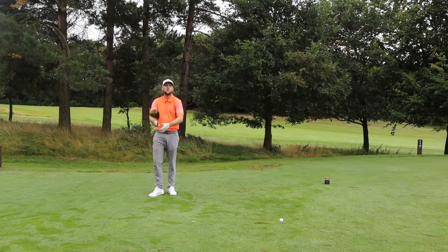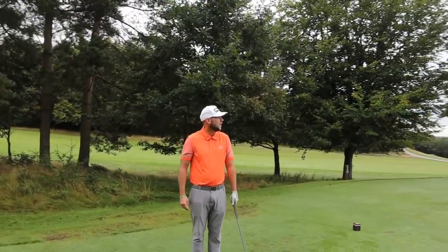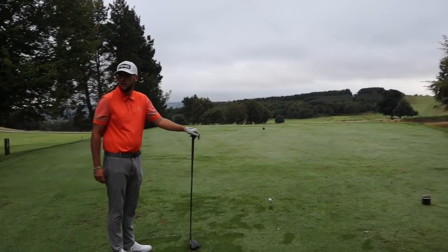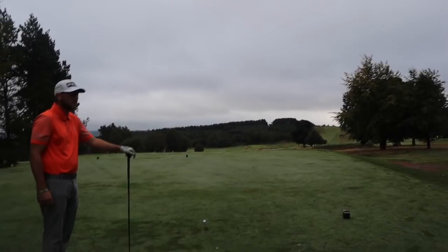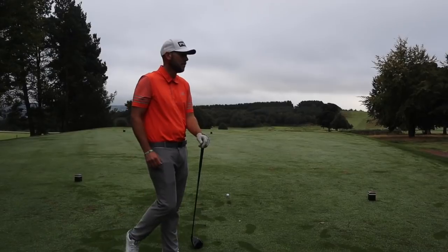So far we're level on the scorecard. We're here on the ninth hole at Fixby - a great hole as well. James' stomping ground, so he might have a chance. We'll just wait for the guys to go down the first and then we'll get in the mixer.